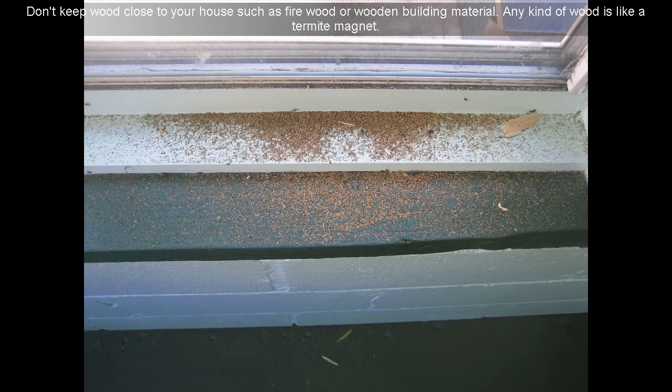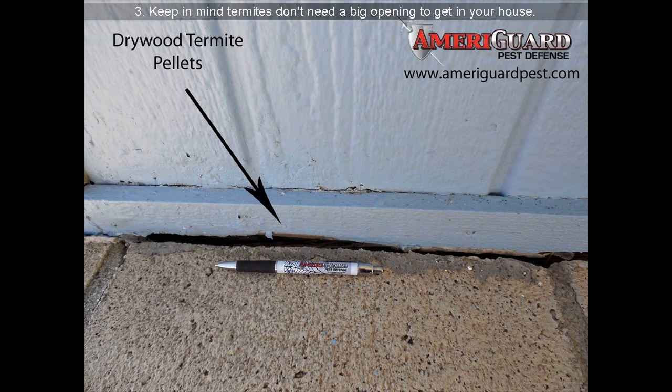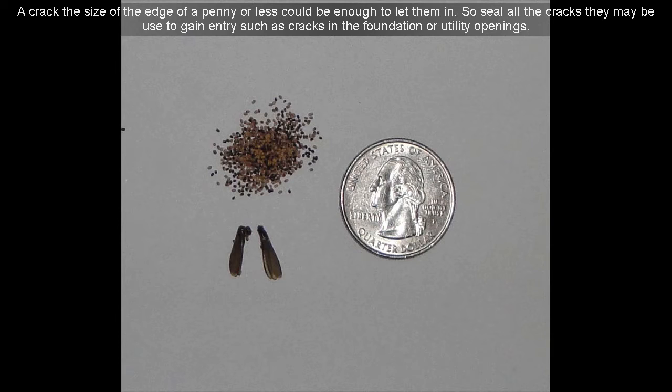Don't keep wood close to your house, such as firewood or wooden building material — any kind of wood is like a termite magnet. Keep in mind termites don't need a big opening to get in your house. A crack the size of the edge of a penny or less could be enough to let them in. So seal all cracks that may be used to gain entry, such as cracks in the foundation or utility openings.